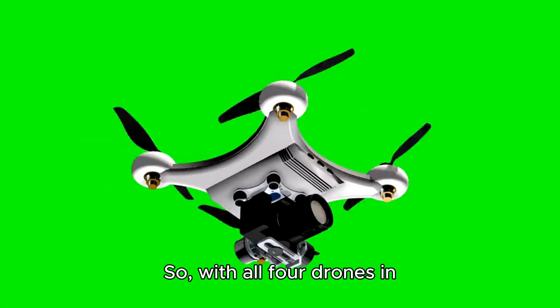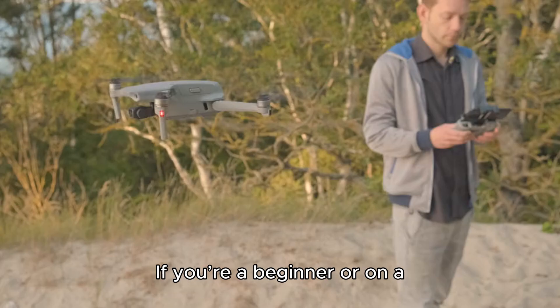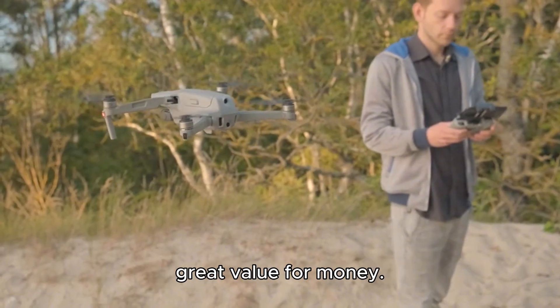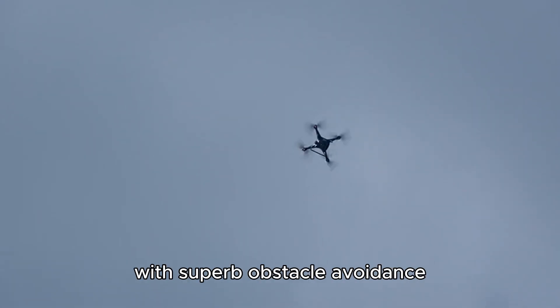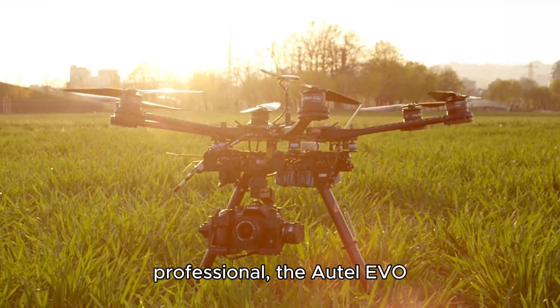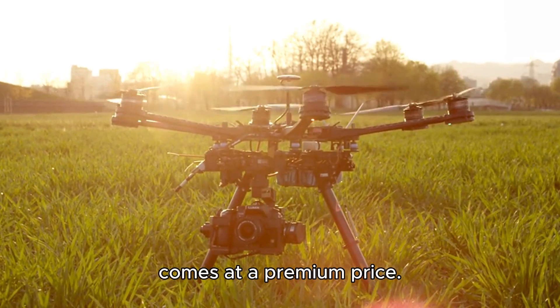So, with all four drones in mind, which one should you pick? Well, it depends on your needs and budget. If you're a beginner or on a budget, the DJI Mini 3 offers great value for money — it's easy to fly, portable, and delivers solid camera quality. If you need autonomous flight with superb obstacle avoidance for those dynamic shots, the Skydio 2 is your go-to. For content creators who want a balance of performance and portability, the DJI Air 2S is probably the sweet spot. And if you're a professional, the Autel Evo 2 Pro delivers the highest video quality and flight performance, though it comes at a premium price.